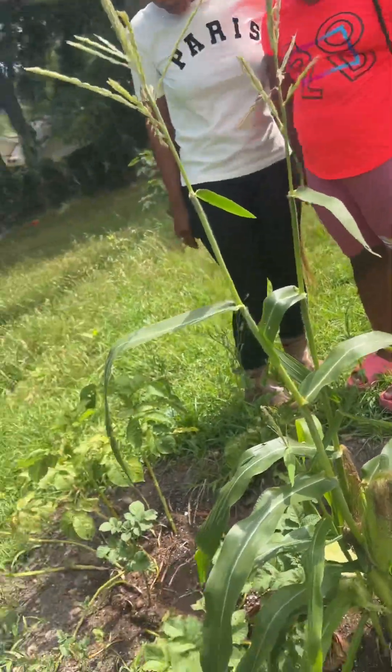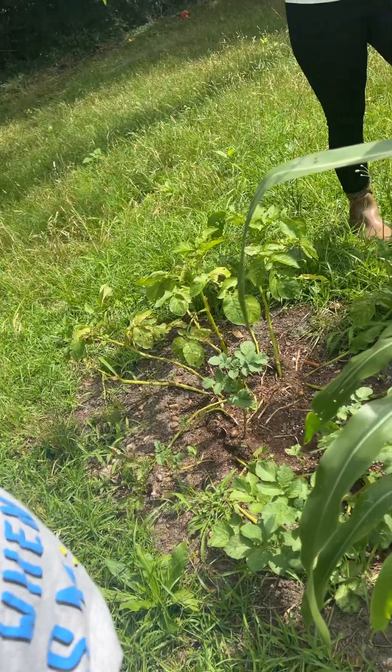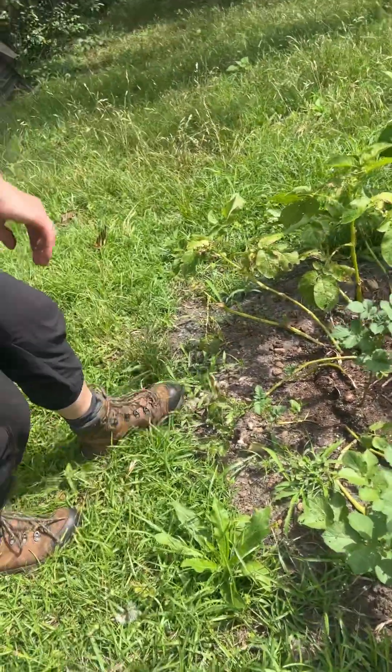You know, potatoes. How do we know when we dig into those? You can actually investigate them with your fingers. Let's see, we can look at...